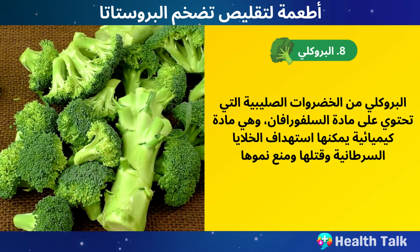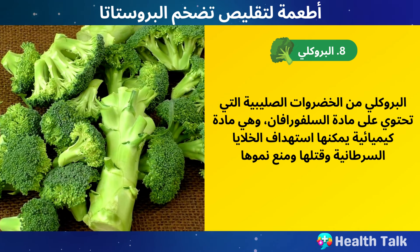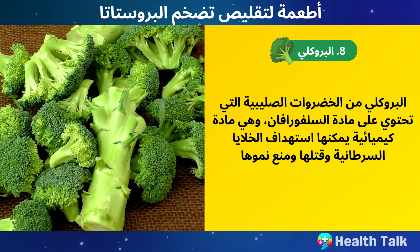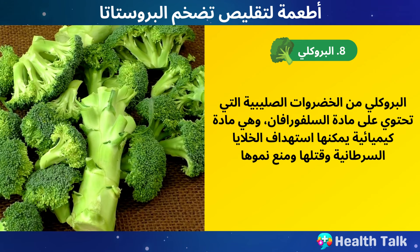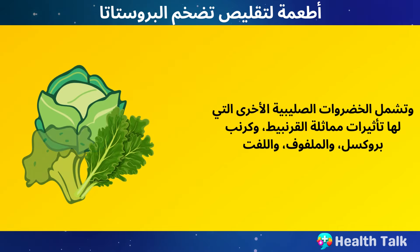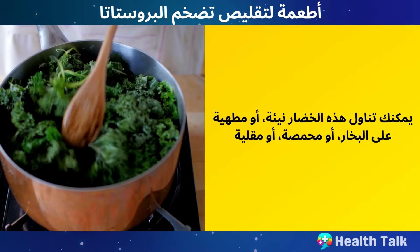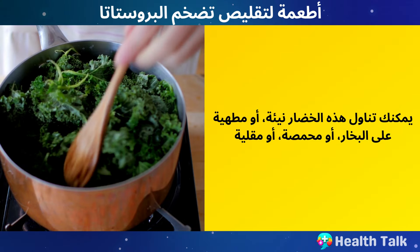Number 8: Broccoli. Broccoli is a cruciferous vegetable that contains sulforaphane, a chemical that can target and kill cancer cells and prevent their growth. Sulforaphane may also reduce inflammation and oxidative stress in the prostate and lower the risk of BPH and prostate cancer. Other cruciferous vegetables that have similar effects include cauliflower, Brussels sprouts, cabbage, and kale. You can eat these vegetables raw, steamed, roasted, or sautéed.